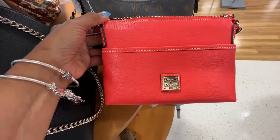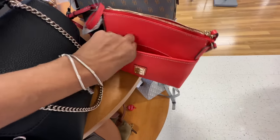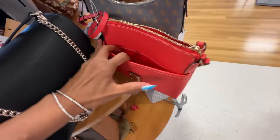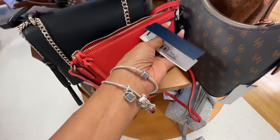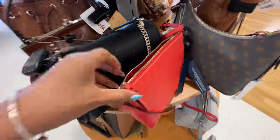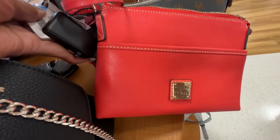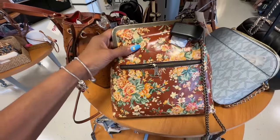This is a Dooney and Bourke crossbody and it's like a tomato red, more orangeish. Big pocket in the front, zip top, the back is plain. The name is Ginger Crossbody and the price is $60 here at TJ Maxx. Oh I'm loving this!